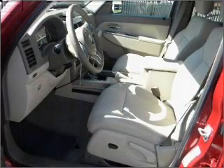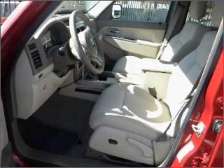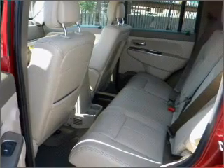Air conditioning, power door locks, power windows, power steering, cruise control, an AM-FM stereo, and an adjustable tilt steering wheel. Let us put you in the driver's seat today. Call or click to contact us.